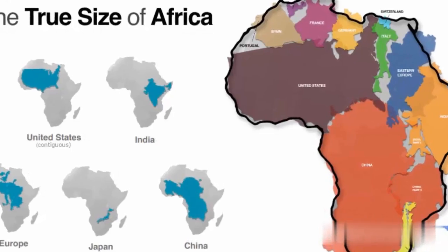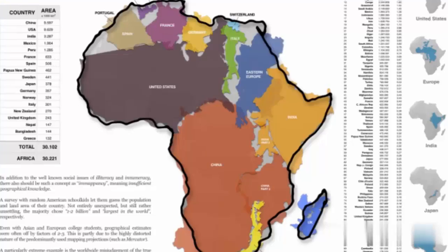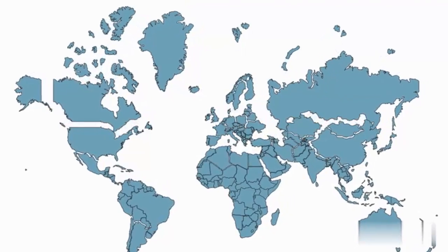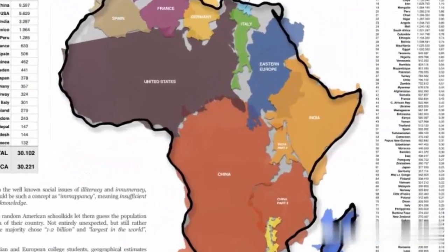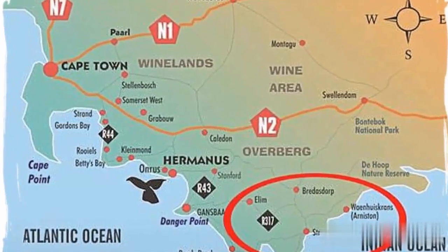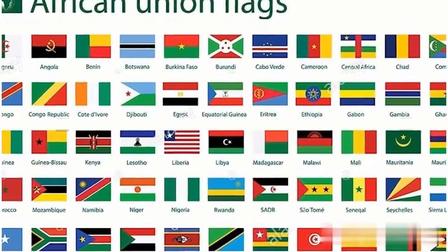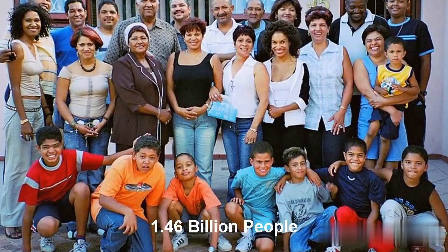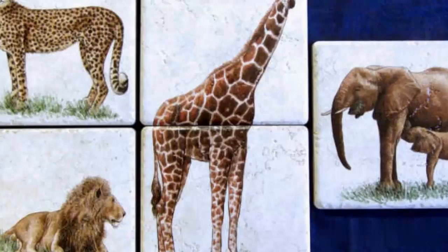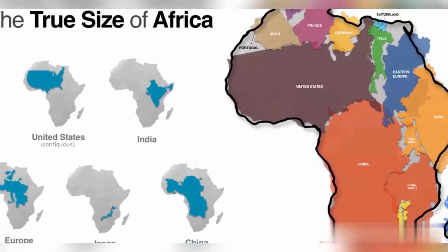Let's set the record straight by looking at the actual size of this extraordinary continent. Here we have Africa superimposed over other countries, giving us a true perspective of its size. Africa stretches from the northernmost point to the southernmost tip of the continent, covering a mind-boggling distance. Africa is home to 54 countries, over 1.46 billion people, and a rich diversity of cultures, landscapes, and wildlife. But its size is often underestimated, leading to misconceptions about the continent.